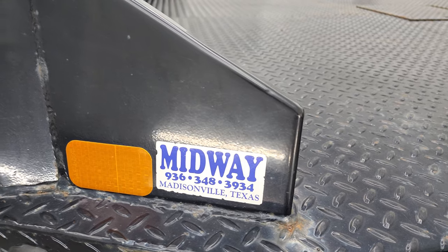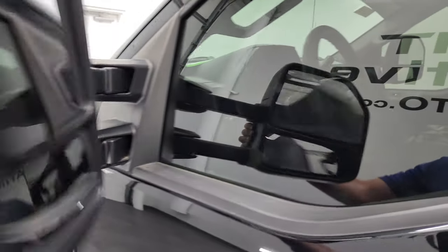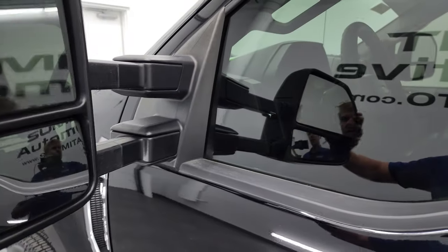Looks like this bed's from Madisonville, Texas. It does have the heated telescopic tow mirrors with built-in directional signals. They do telescope out and fold in like so.